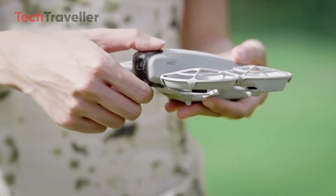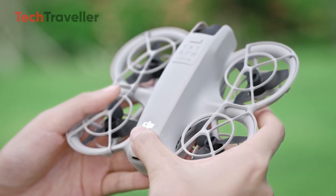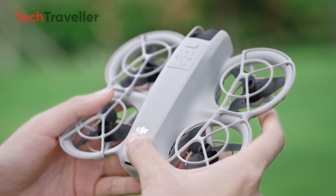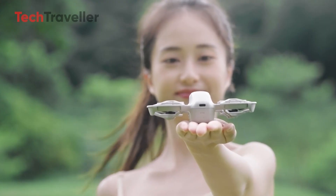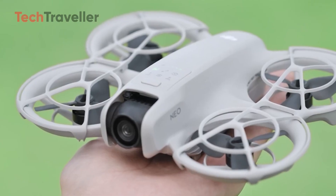As for the price, nothing's official yet. But all signs point to the mid-range zone, right between the ultra-budget Tello and the higher-end Mini line. We're talking around $449 to $599, which makes the NEO 2 an attractive option for beginner pilots who want pro-level features without breaking the bank.